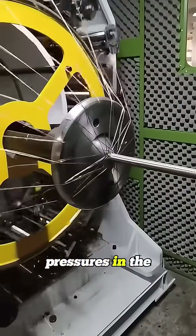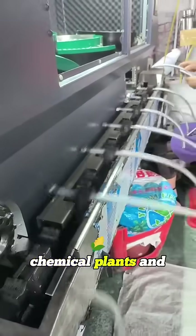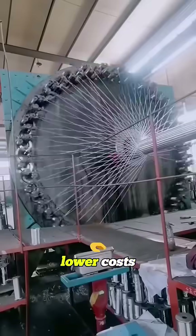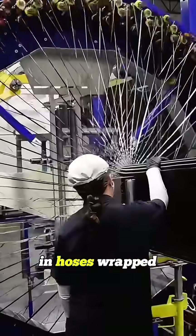They can handle pressures in the thousands of PSI, making them essential for oil rigs, chemical plants, and heavy hydraulic equipment. And for companies, that means fewer breakdowns, fewer replacements, and lower costs. So here's the question: if it were up to you, would you invest in hoses wrapped in steel?